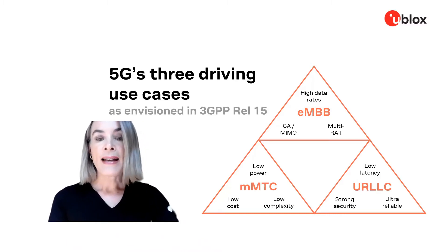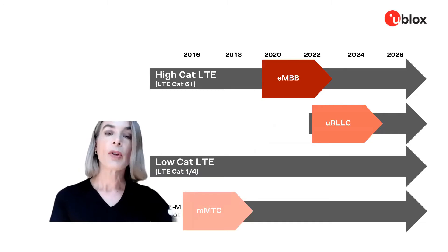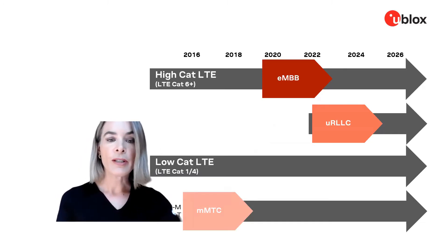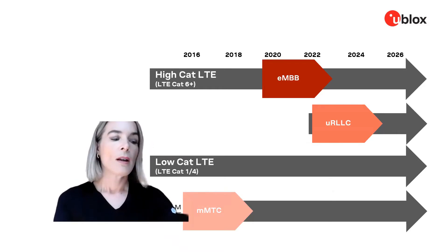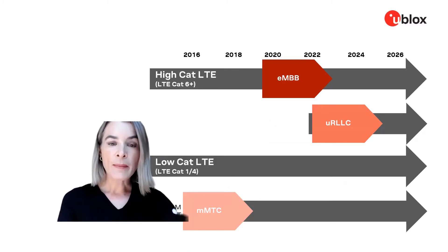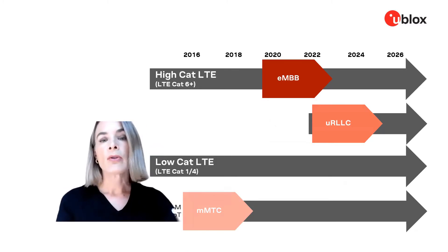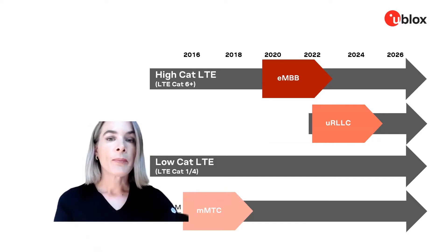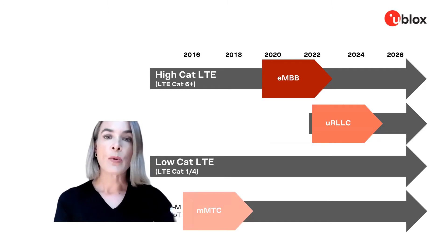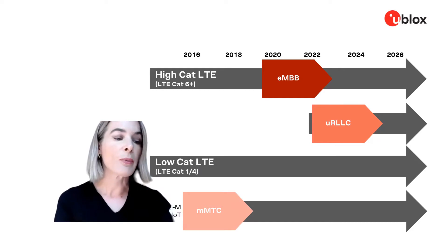We can think of these as flavors of 5G that continue the several different LTE categories. For IoT applications specifically, most of them do not require the high data rates of eMBB or the ultra-low latency of URLLC. So in the IoT space, we believe these will be fairly low-volume yet high-price-point use cases that specifically require those capabilities, and remain niche applications.